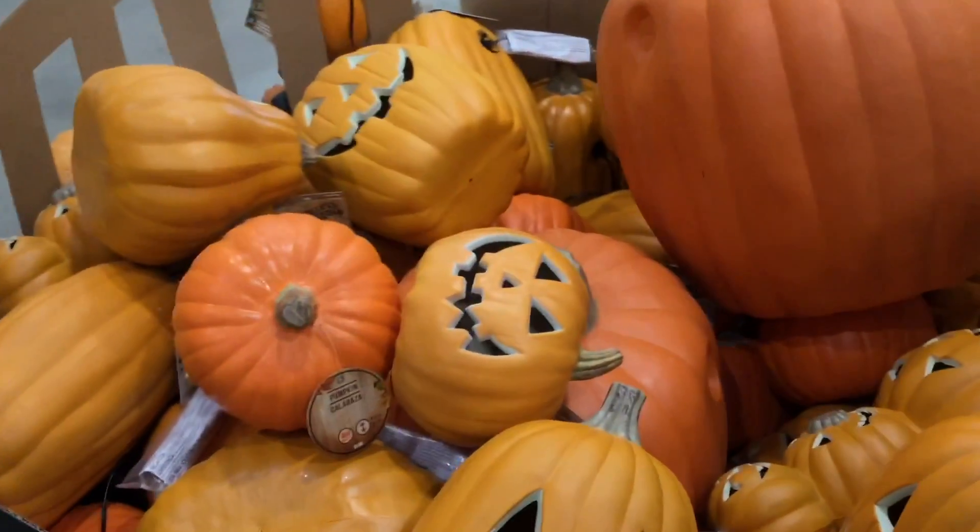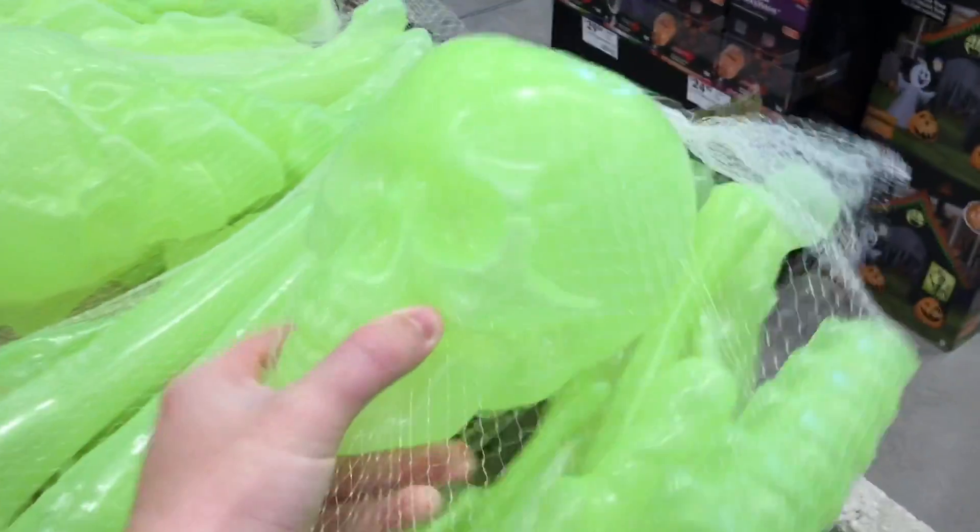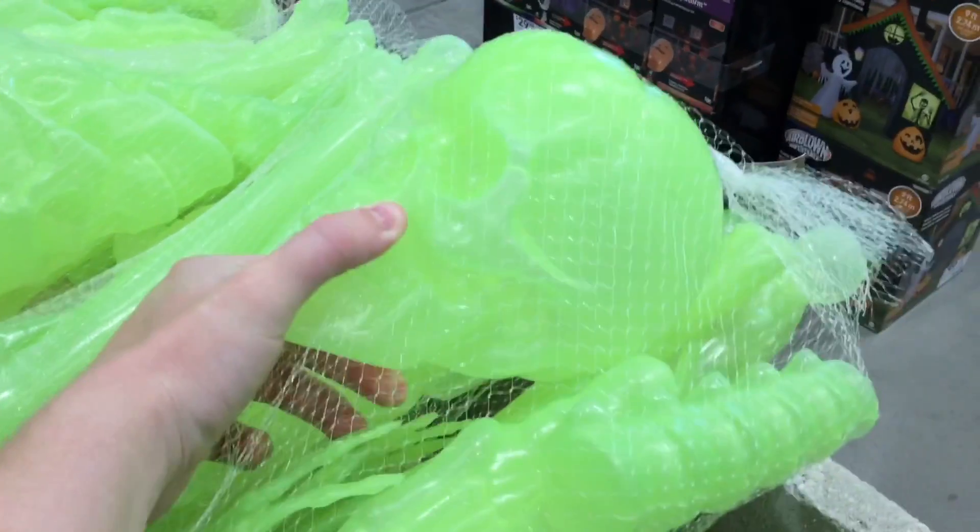They also have quite the selection of pumpkins — big ones, little ones, all different types like a real patch. And they have some just basic home decor too. I like these a lot; goes well with the radioactive thing — green bones.